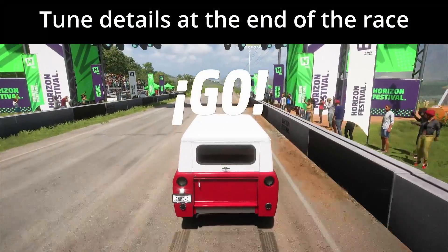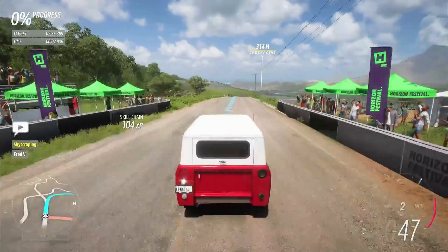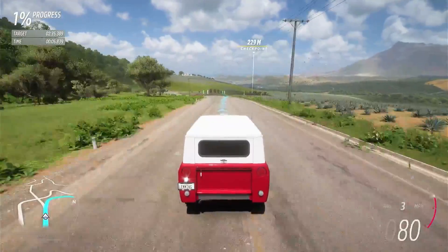Greetings! This is Las Granjas Cross Country in C600 Rivals, part of my Top 1% Rivals Challenge.